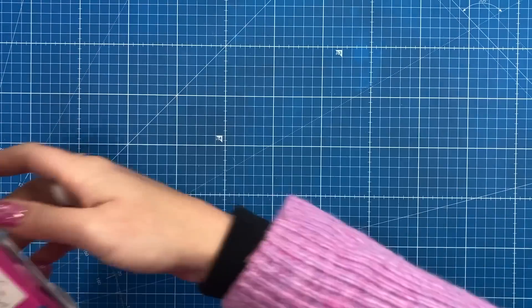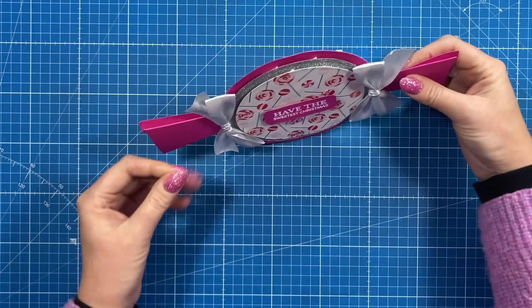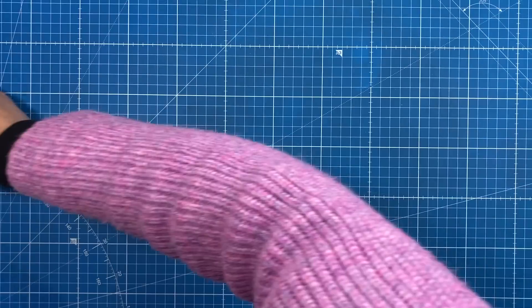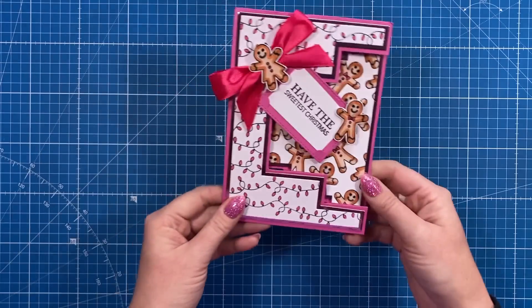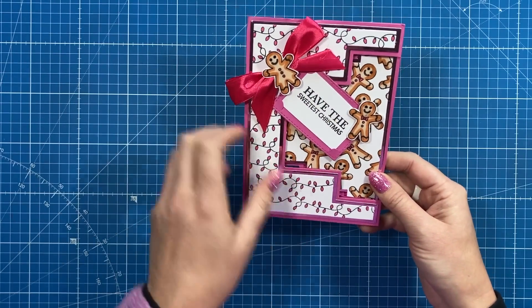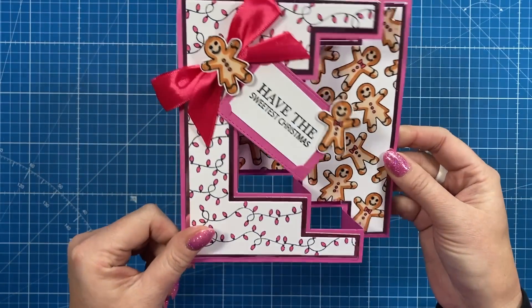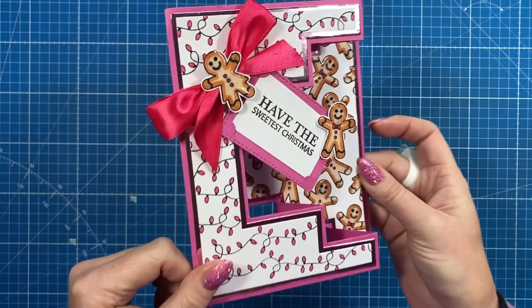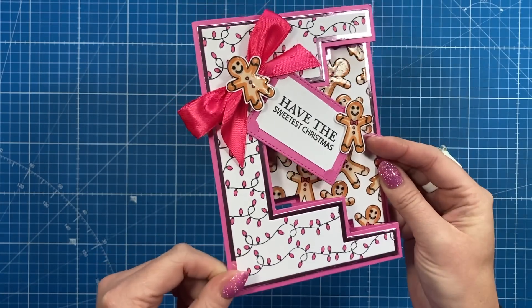And then this one here is again from Gemma. Have the sweetest Christmas. I think that's really cute. And then the last one that I've got here — hoping I haven't missed any — was this one again that I made, which was half of the tri-fold there. And I've just stamped all of the gingerbread and then I've added the glaze over the top. Lots of shine on that one and that big bow. Have the sweetest Christmas.